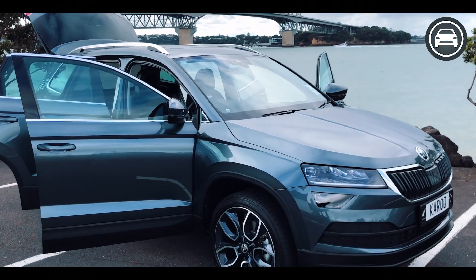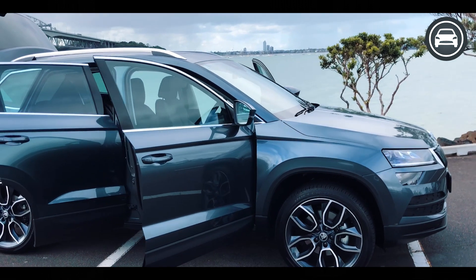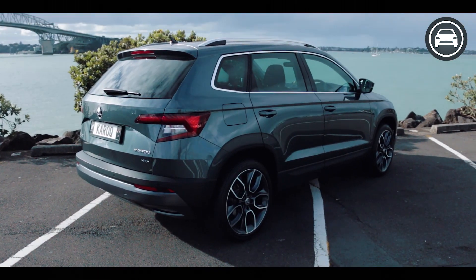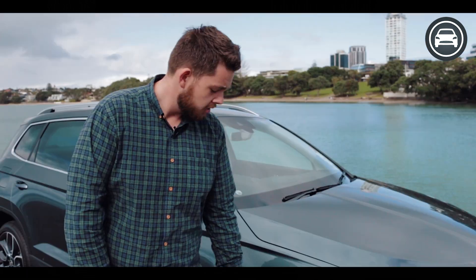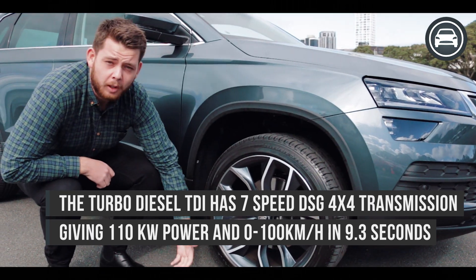Looking around the Korak we can see it's got some really ultra-modern styling and fits in with the rest of their market. The design architecture is based on the crystalline pattern which is actually their logo. Coming down here we see the 19-inch alloys, which are optional but look really cool.